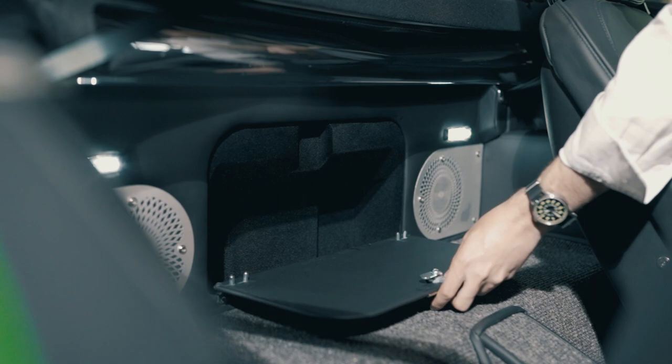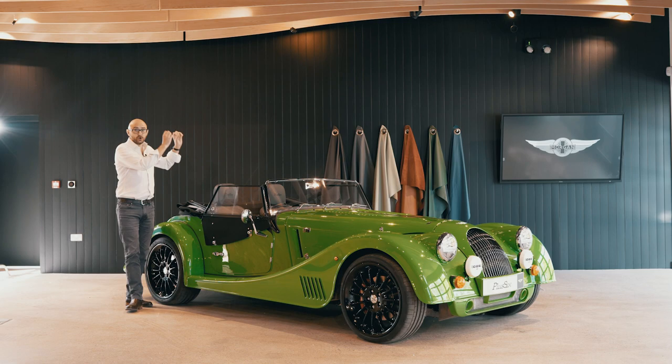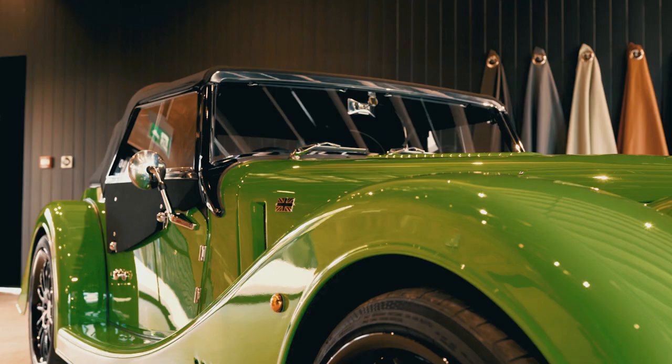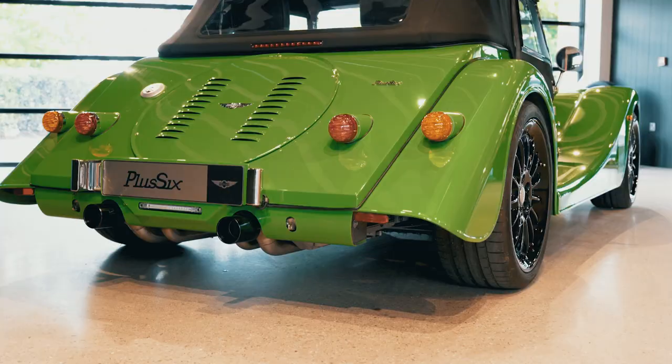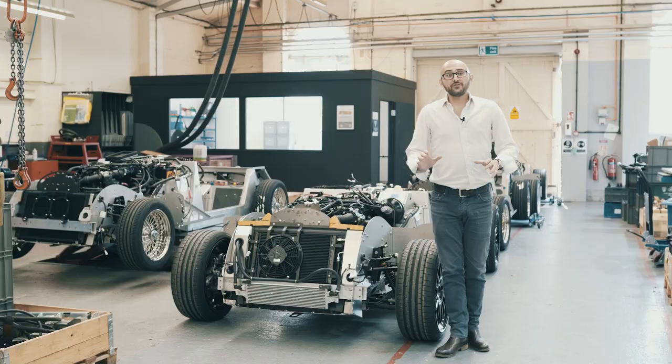The secure storage doesn't reduce any of the available space, so you're not penalised for being cautious. The Plus 6 is a joy on a sunny day but when the rain comes you'll want to pop the roof up. The model year 22 car comes with an all-new roof — easier to put up and take down, with better sound deadening thanks to a new lining, and improved seals that keep water out of the cabin.